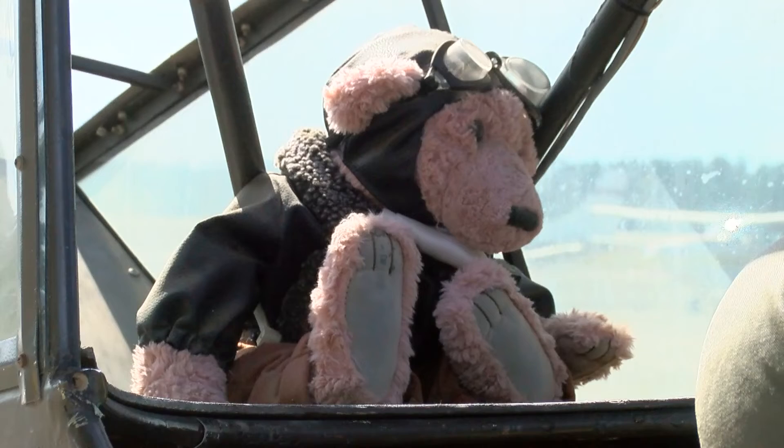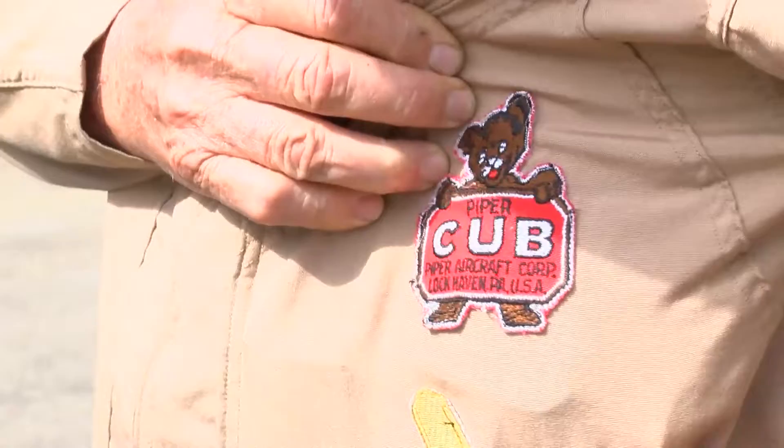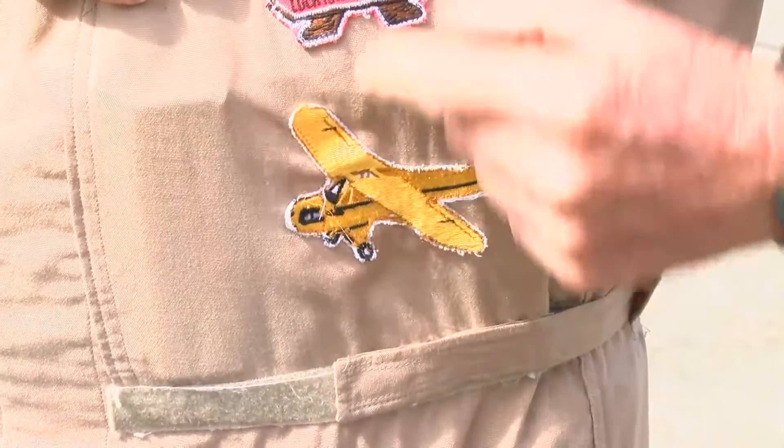Jensen also flies with his favorite companion, who flies with him everywhere. His age doesn't stop him from doing what he loves, even though some family members,